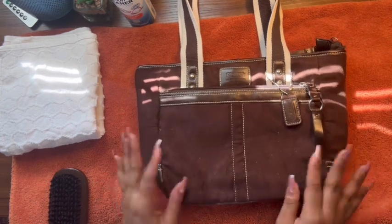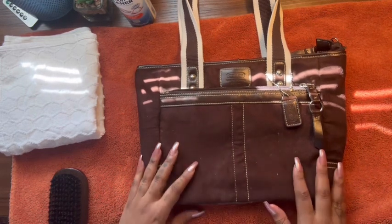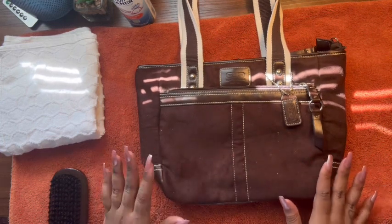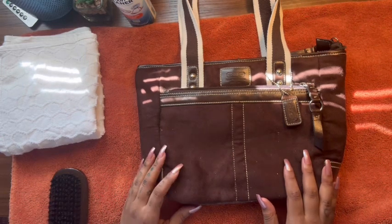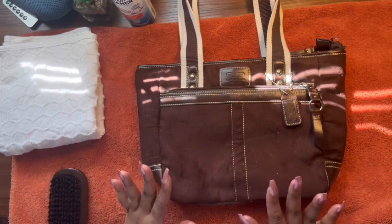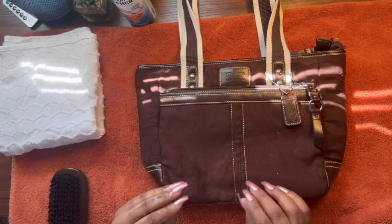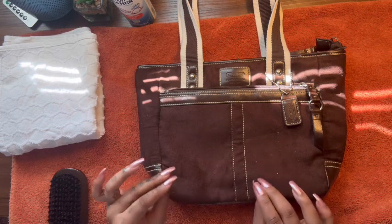Now as you can see today, it's a little bit different of a video for me, but I have shared on hand before that I enjoy thrifting — I love thrifting. And I have showed some of the Coach purses that I have got over this past fall season. Whoever is their creative director at this time has done phenomenal bringing them back to relevancy, because Coach is just hitting it out the park with their designs.